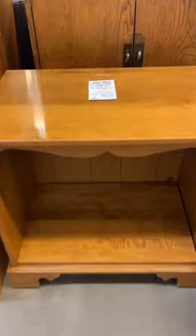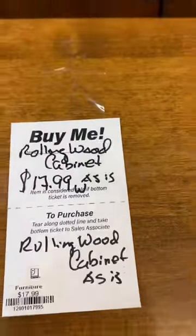Right next to it I scored this little Ethan Allen side table with the shelf. It's $17.99, but again 50% off. This is going to make a great makeover for a kid's bedside table.